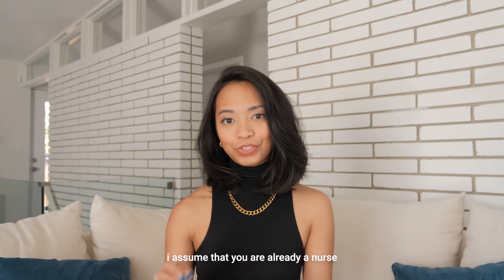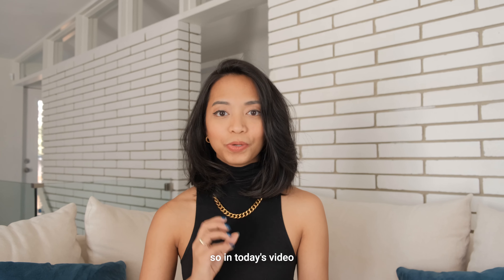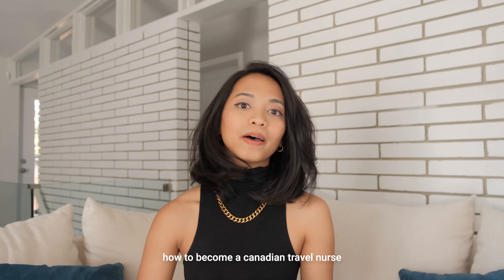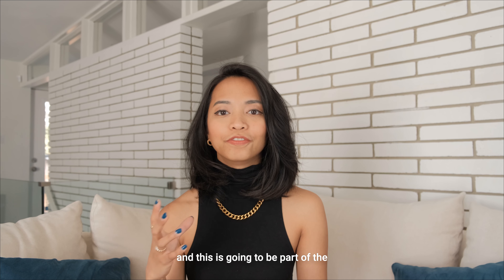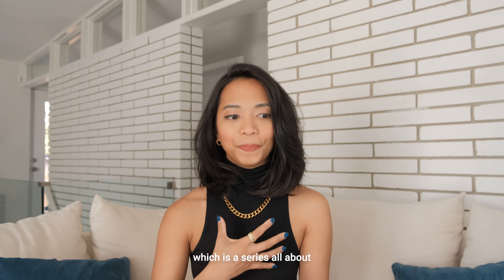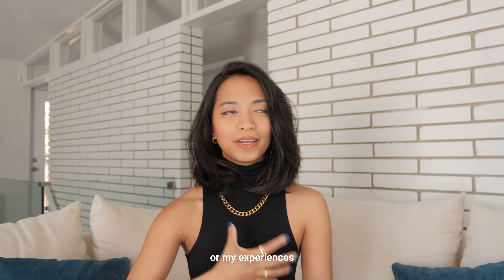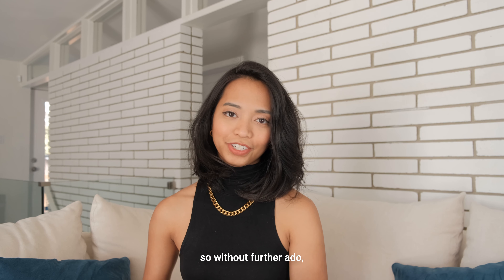If you're watching this video, I assume that you are already a nurse and you're ready to embark on this journey. In today's video I'm going to tell you step by step how to become a Canadian travel nurse. This is going to be part of the 'Becoming the Modern Nurse' series, which is all about my experiences as a nurse in the modern world in Canada. So without further ado, let's get into it.